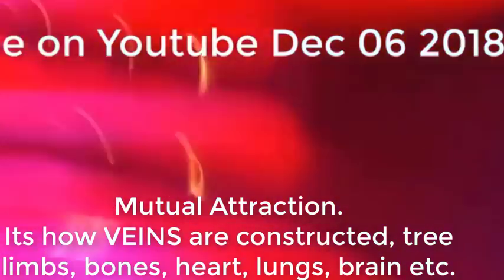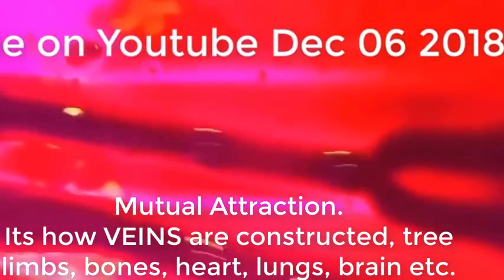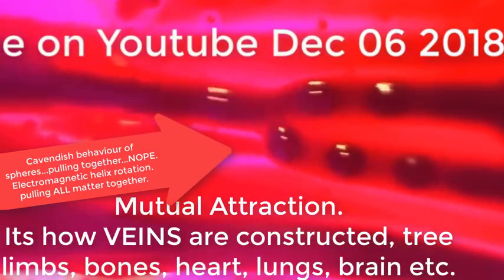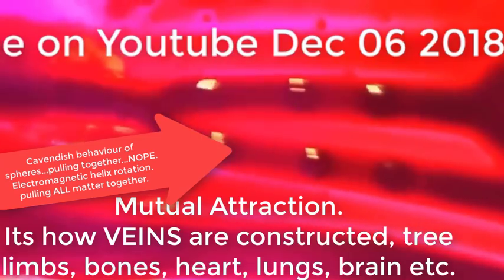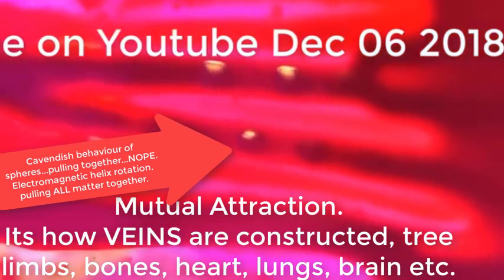Mutual attraction — it's how veins are constructed, tree limbs, bones, heart, lungs, brain, everywhere. If it makes a tube, it can make a connection, and there are two of them being pulled together into one. Gravity is an electromagnetic helix rotation induction, which pulls all matter together.